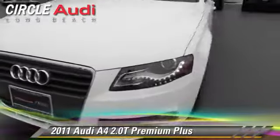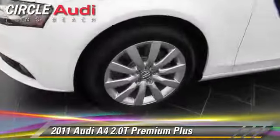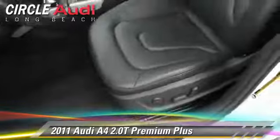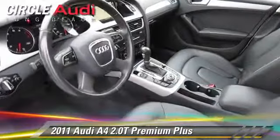The 2011 Audi A4 2.0T, powered by a 2.0-liter 4-cylinder engine with a continuously variable transmission. This vehicle, with fewer than 35,000 miles on the odometer, gets up to 29 miles per gallon. This Audi features powered door locks, air conditioning, and power windows.